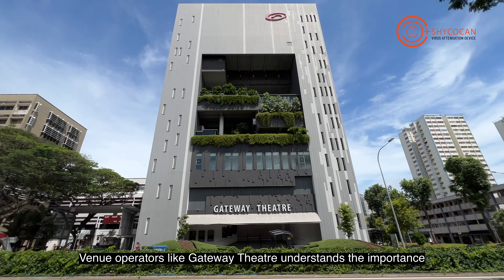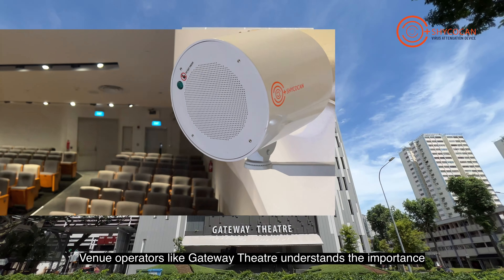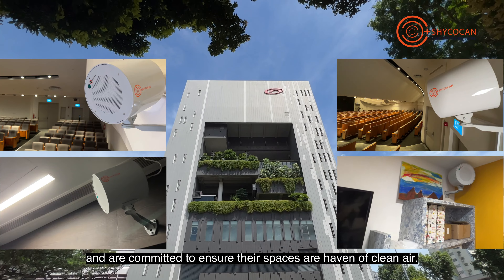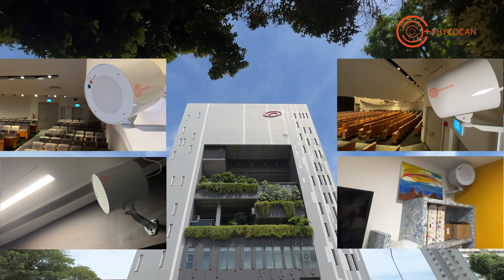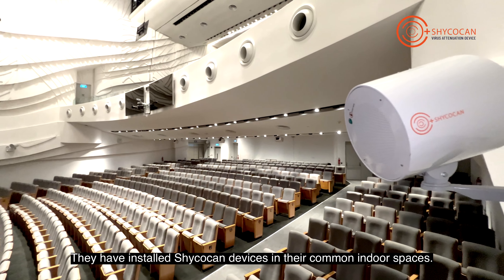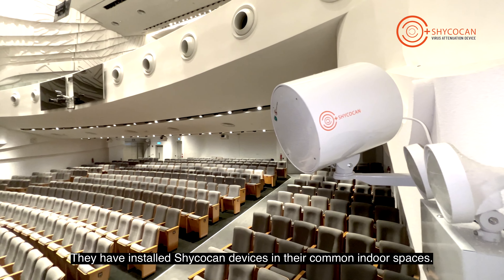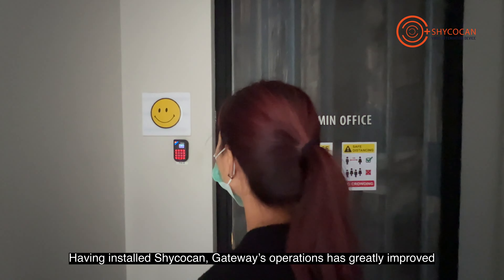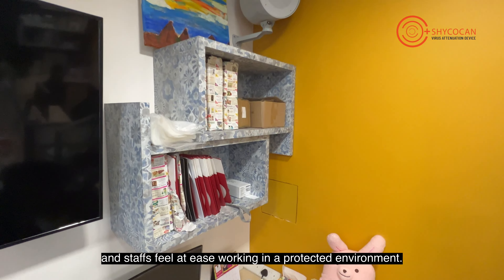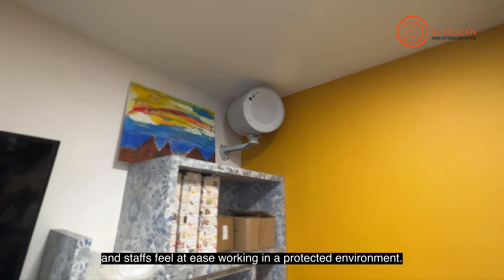Venue operators like Gateway Theatre understand the importance and are committed to ensuring their spaces are a haven of clean air. They have installed Shikokan devices in their common indoor spaces. Having installed Shikokan, Gateway's operations have greatly improved and staff feel at ease working in a protected environment.